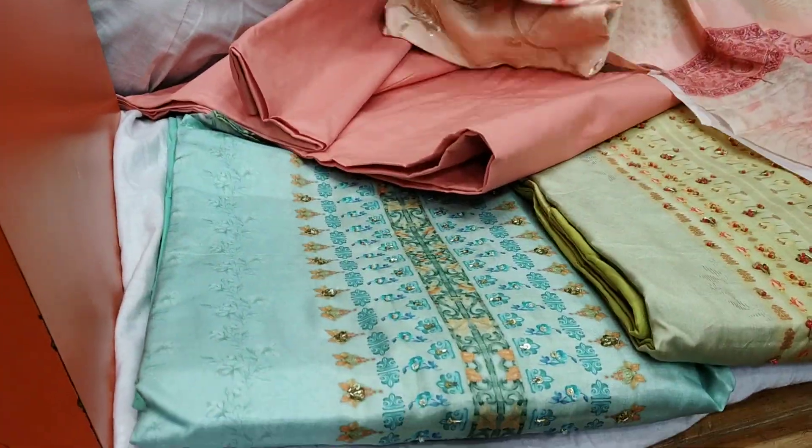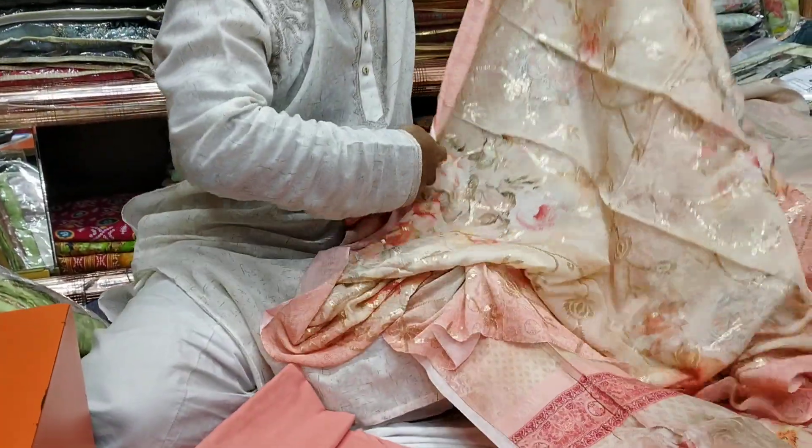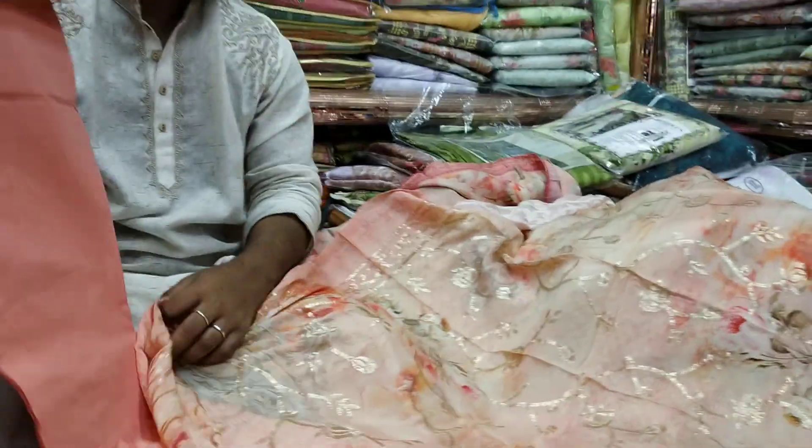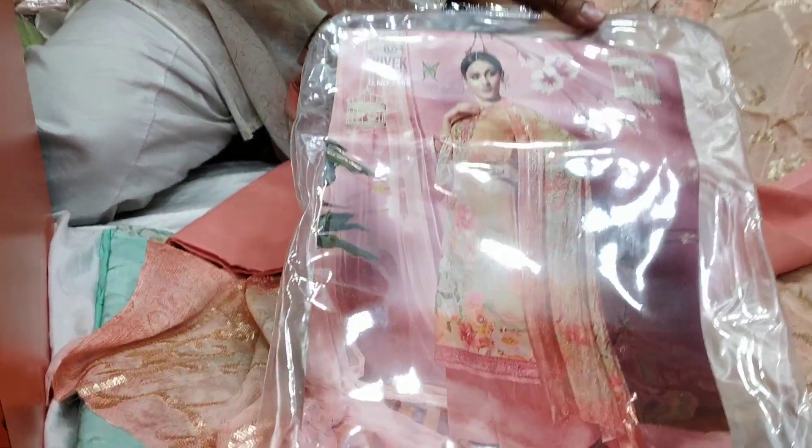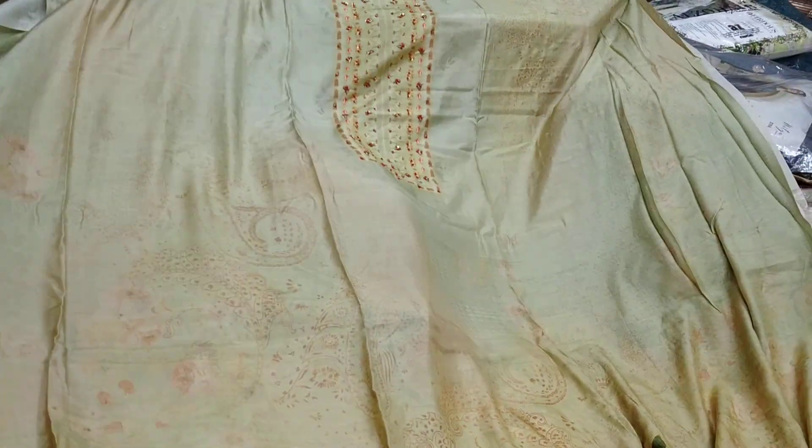This is a cotton fabric. This is very beautiful — it's a bright color. The price is $3,800. This is a catalog — this is very beautiful. This is a color color, this is very beautiful. This is a digital print.